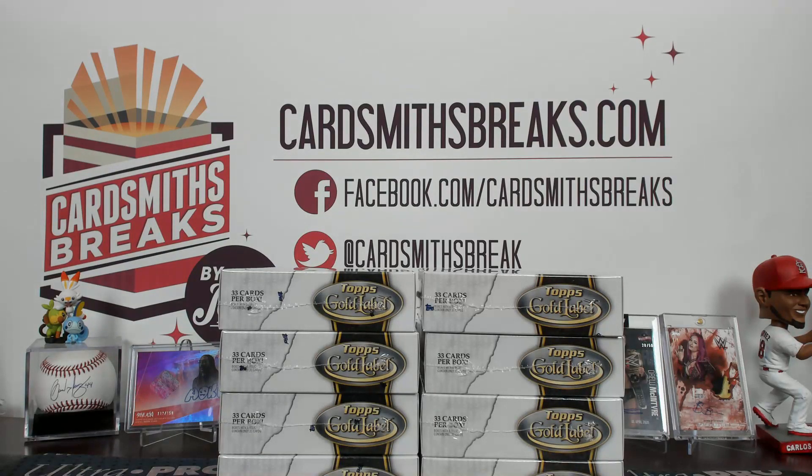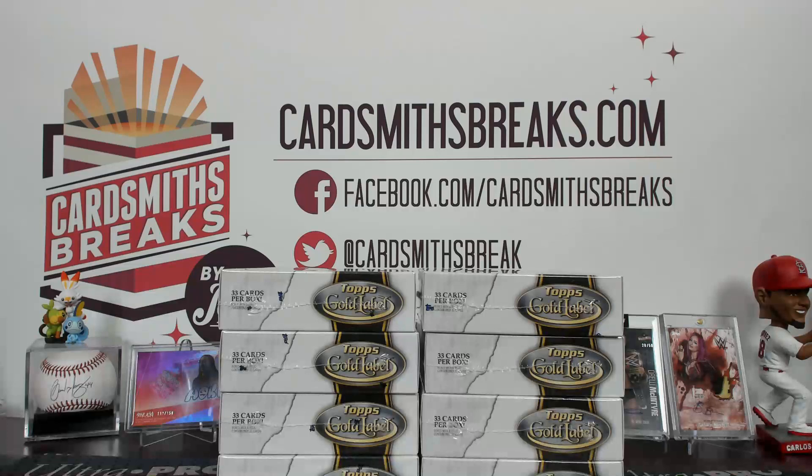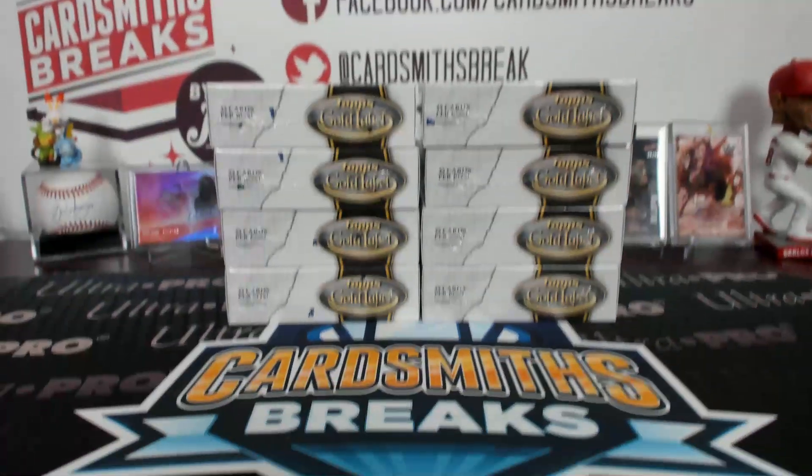Up next we are doing half case break number six of 2020 Topps Gold Label Baseball. It was drafted teams. Here are your teams. Let's do some gold label.